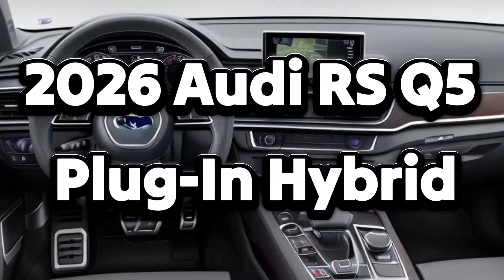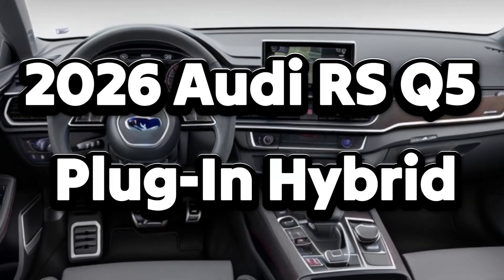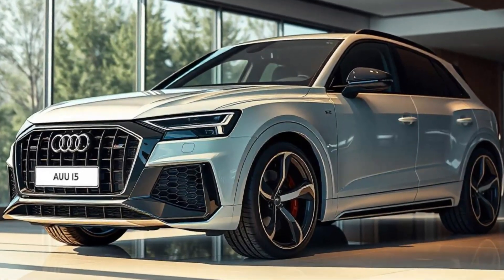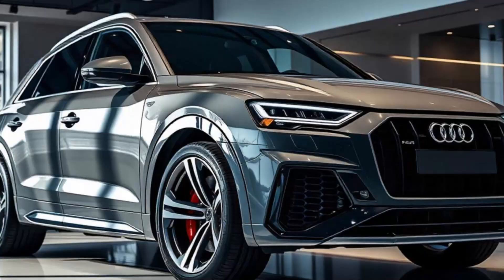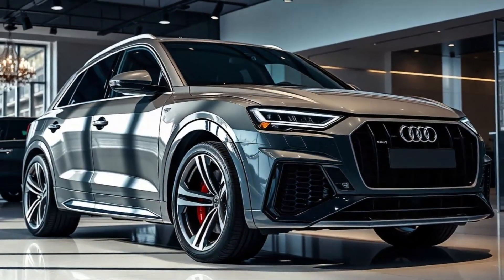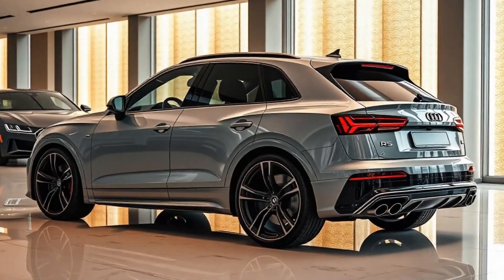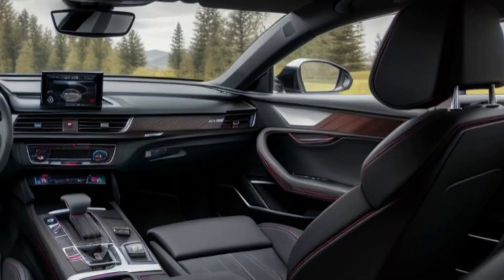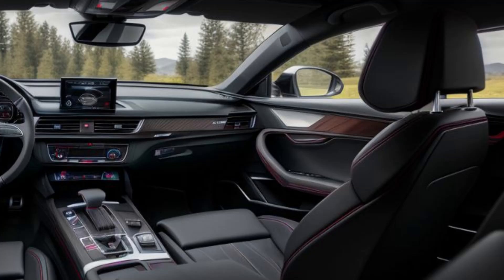The 2026 RS Q5 features the classic aggressive RS styling, now enhanced with subtle design elements that hint at its hybrid powertrain. Up front, the signature RS honeycomb grille is flanked by sleek matrix LED headlights with dynamic turn signals. The wider body, larger air intakes, and bold front bumper give it a muscular and performance-focused look.